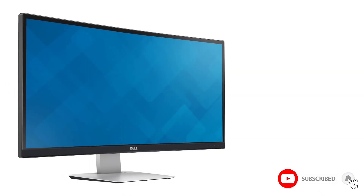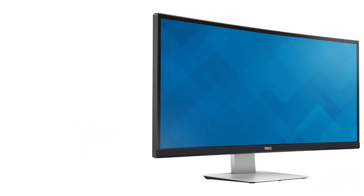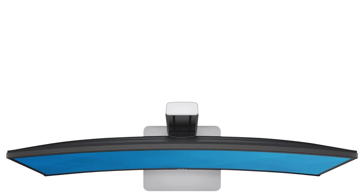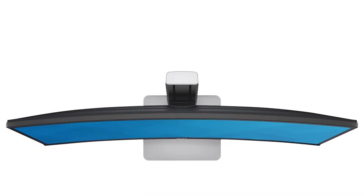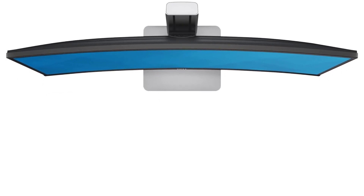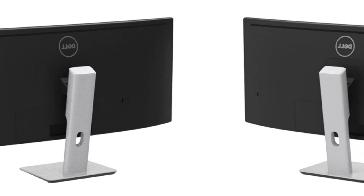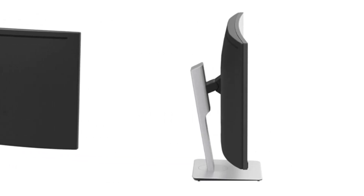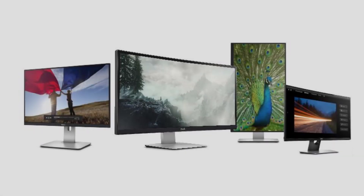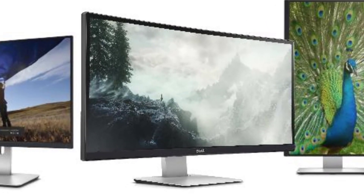The Dell 3419W has an IPS display panel that covers up to 99% of the sRGB color gamut, so it's a good pick for photographers, videographers, and other creative professionals. It also has great color accuracy, which helps in all content, including movies and games. The Dell 3419W works as a USB-C hub with power delivery up to an impressive 90 watts, and laptops that charge over USB-C can be powered directly by the monitor, allowing a one-cable connection to the display.